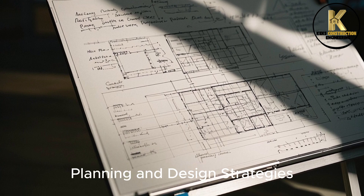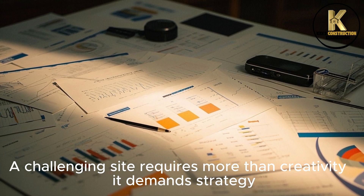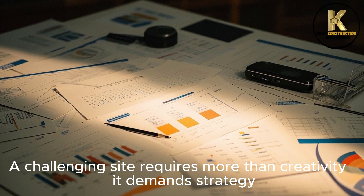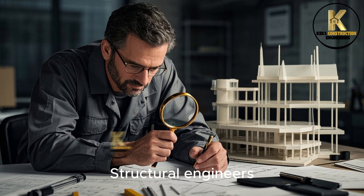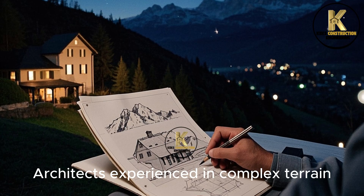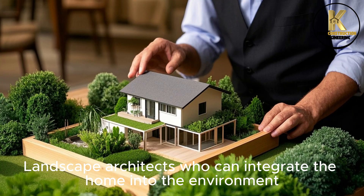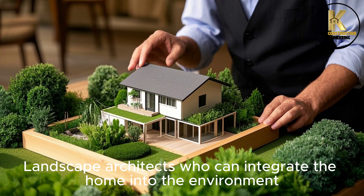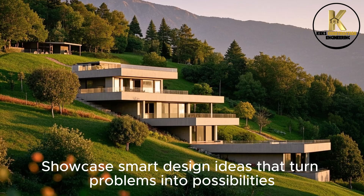Step 2: Planning and Design Strategies. A challenging site requires more than creativity — it demands strategy. Assemble your dream team early: structural engineers, architects experienced in complex terrain, and landscape architects who can integrate the home into the environment. Showcase smart design ideas that turn problems into possibilities.